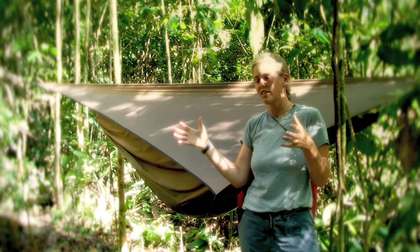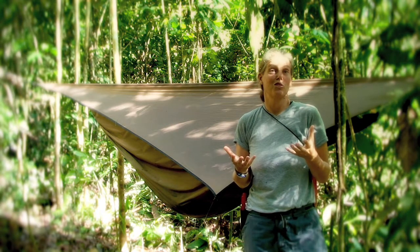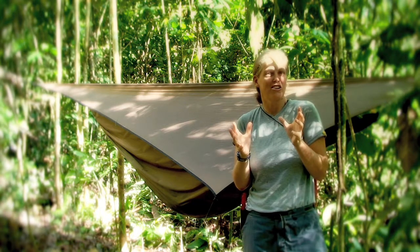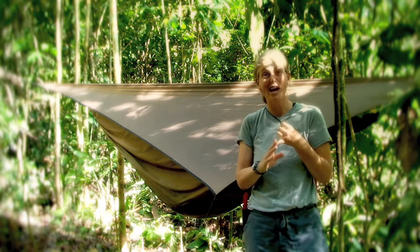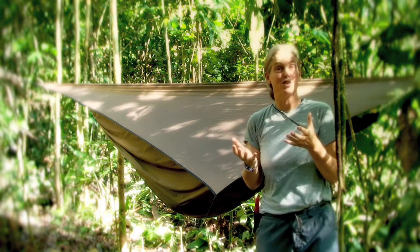When you're doing these extended field stays, everyone comes up with their own solutions for how to carry the lightest gear but still creating a great space to live in. It's important to be dry when you're in these tropical forests but the most important thing is where you sleep.